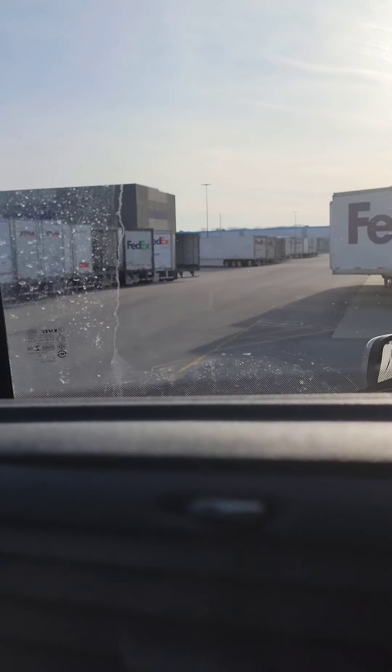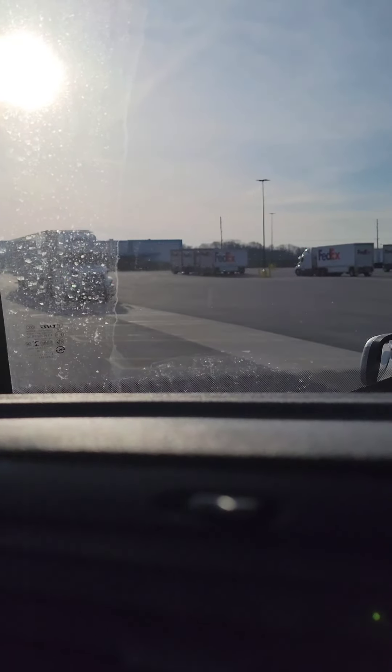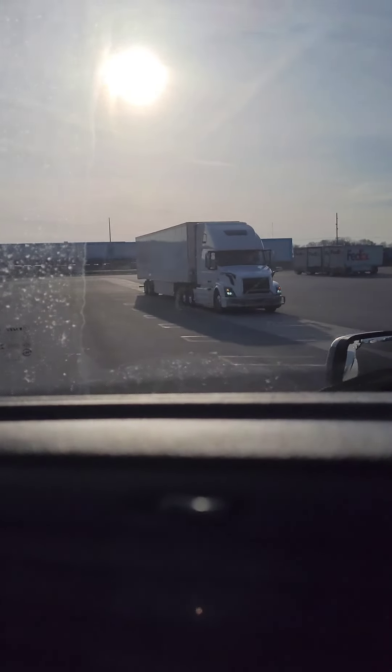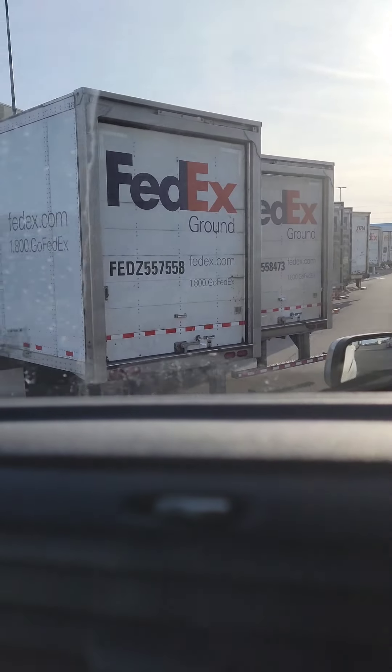The trailer we're looking for is 55-7558. I hope you can see numbers because I bet there's a giant glare on the windshield. 55-7558... negative, negative — 55-7558. All right guys, we have found it! Couldn't have done it without you. It's the end of an era — I'm no longer full-time at FedEx as of today.